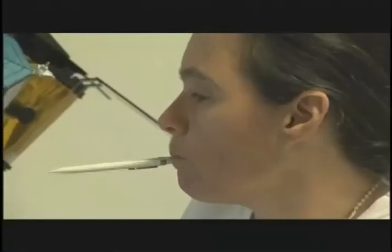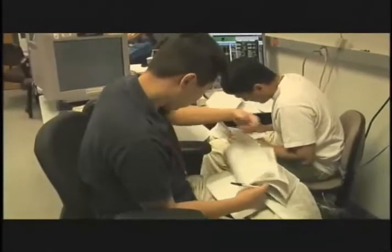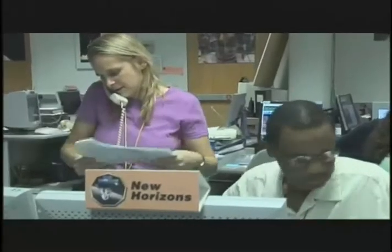Someone may say, why are you doing an encounter test that doesn't happen for years? Why are you doing that on the ground? And the response is that we do not like to do any kind of flight software loads in flight because it's risky. So what we want to do is find out all the problems that we might have with that software on the ground.